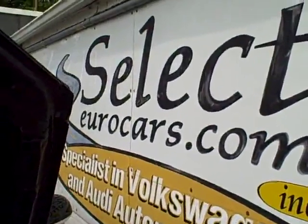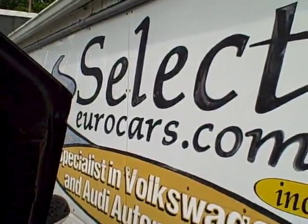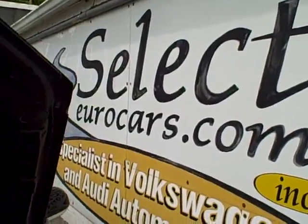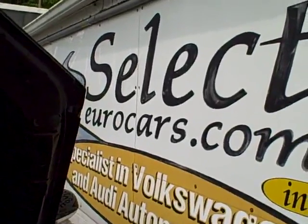If you need financing for your purchase, those with the best of credit — we may even beat your favorite bank or credit union rates. Those who've had serious credit problems, we often can help. You might need a third down, maybe more, but it's a chance to apply and build your credit. You can apply right on our website, selecteurocars.com, on the homepage, upper left where it says financing.